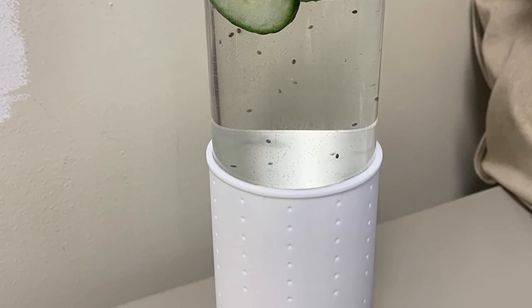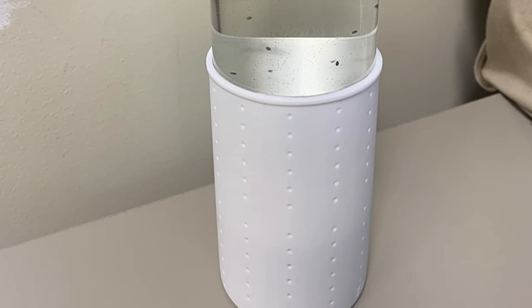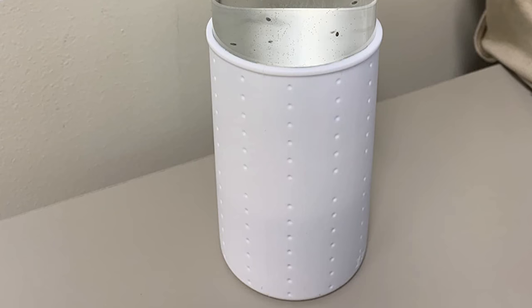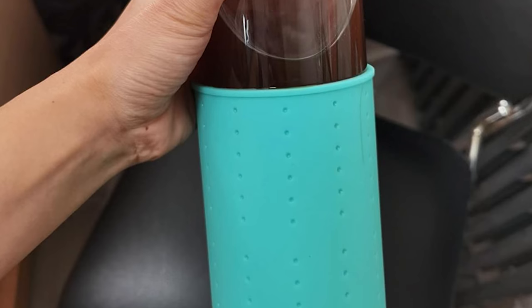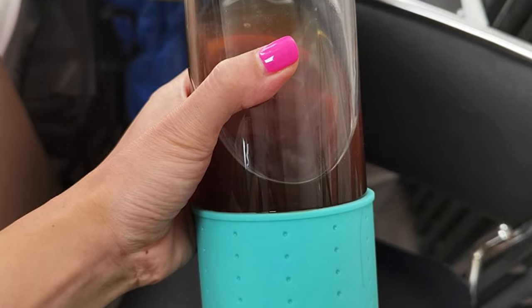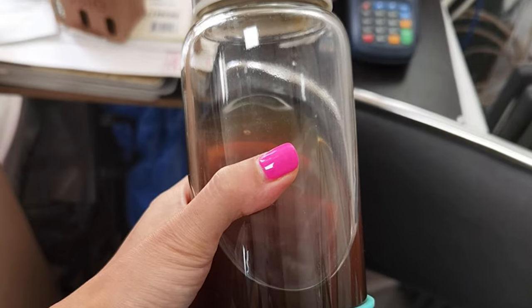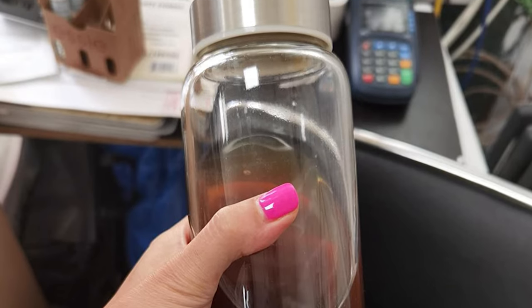The exterior cap of this bottle is 304 stainless steel, featuring a 100% silicone lining to prevent leaks, and is also BPA, BPS, and phthalate-free. The all-glass bottle coupled with a stainless insert in the lid means you can safely use essential oils in your bottle. It can be put right in the dishwasher with the sleeve on.